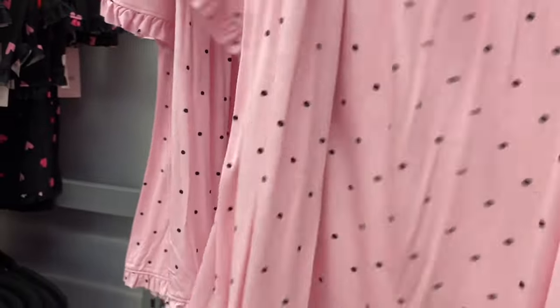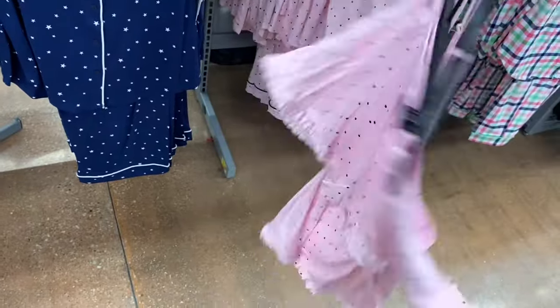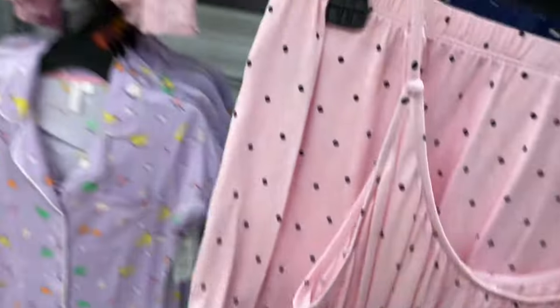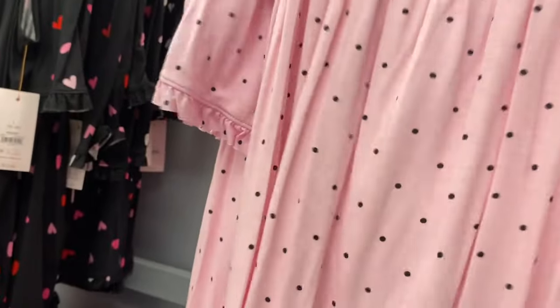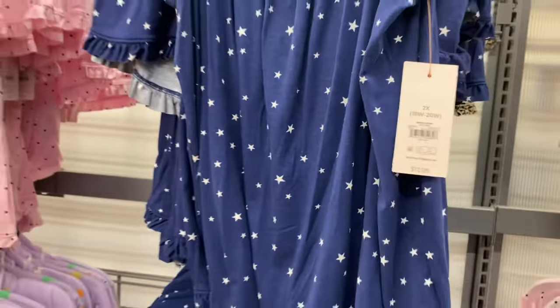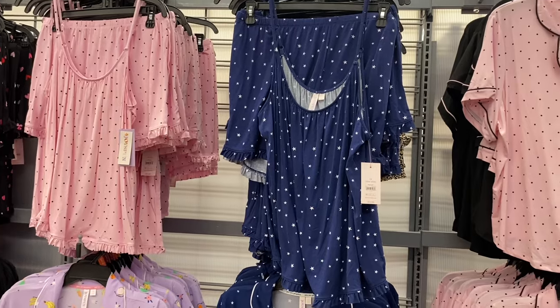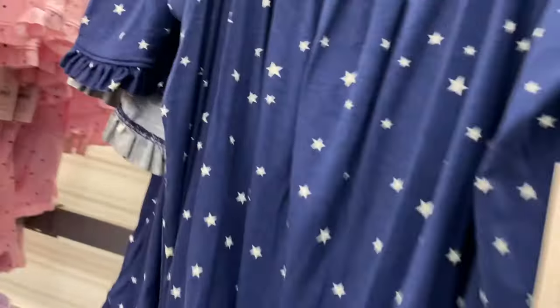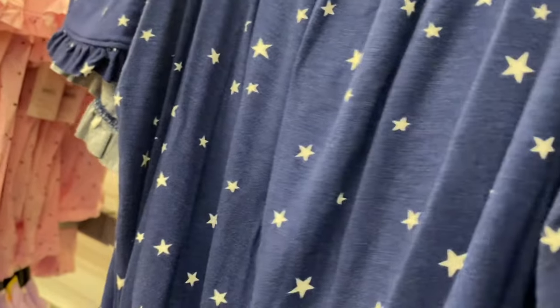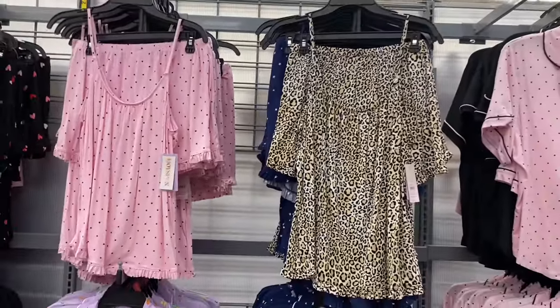It's a ruffled tank top set, $12.98 — I think it's so cute how both the top and the shorts are ruffled. The only downside is I would prefer if the shorts had a drawstring. I made that mistake before and now I'm always careful about it. Sometimes they're just a bit too big and if there's no drawstring you can't tighten them, so it's better to try them on in the store. You can also get it in leopard print — just like that other leopard print we saw.